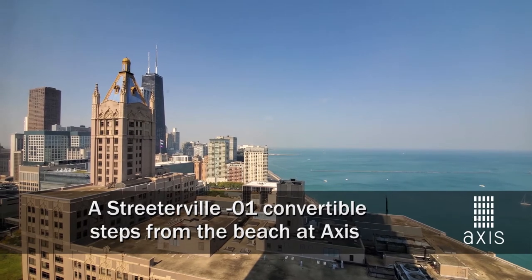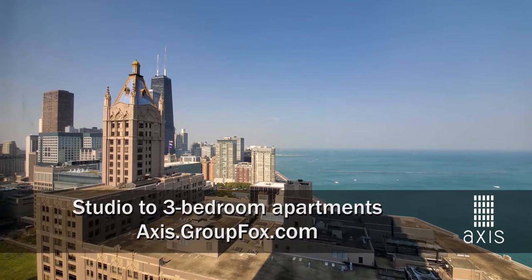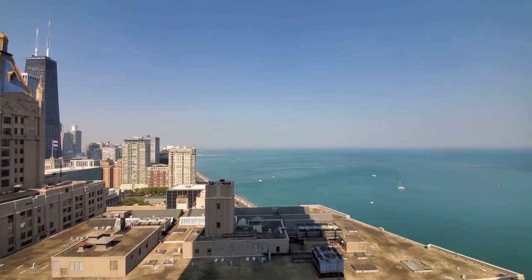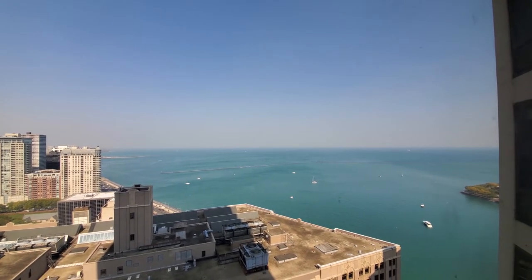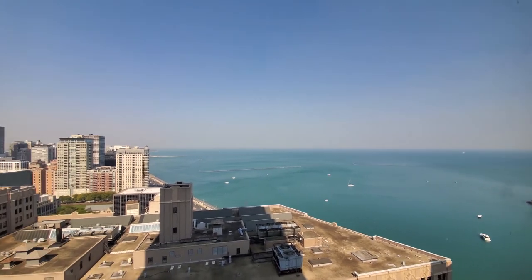I'm in Streeterville at the 60-story AXIS apartment tower, looking out north over the skyline and Lake Michigan, panning around for a view toward Ohio Street Beach — just a short walk to the east. Terrific location.